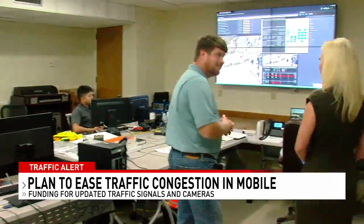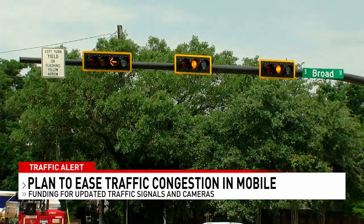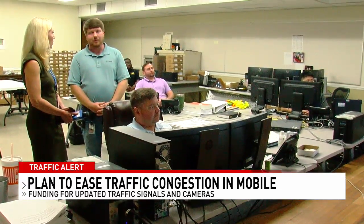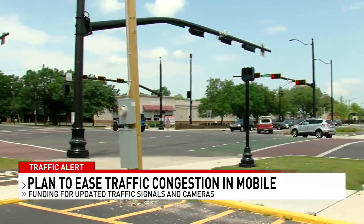ALDOT launched the Regional Traffic Operations Program, or RTOP, two years ago and has upgraded 425 signals on state routes in the area. ALDOT signal systems engineer Jeremy Borden says over the past nine months they've been working with Mobile County and the city of Mobile to expand the project.